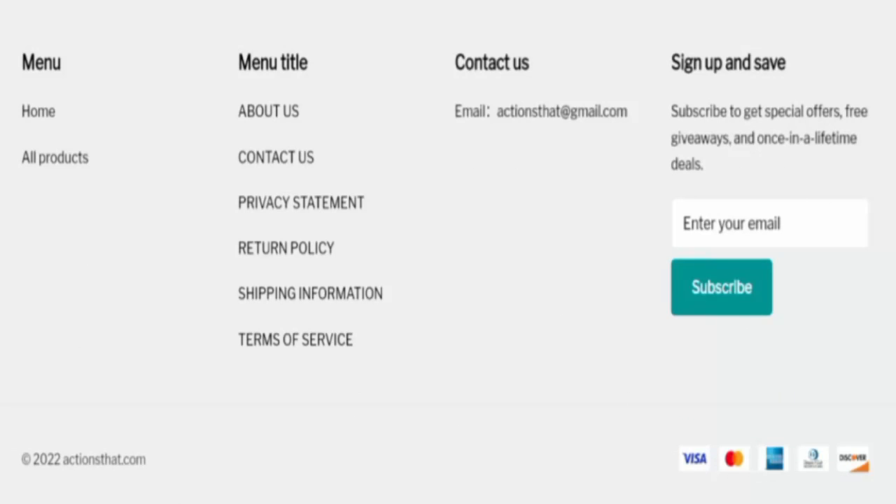Now let's check the payment types. Here you can see they are accepting Visa, Mastercard, American Express, Diners Club, Discover, and more. These are the payment methods they are accepting. Now let's check the shipping information.